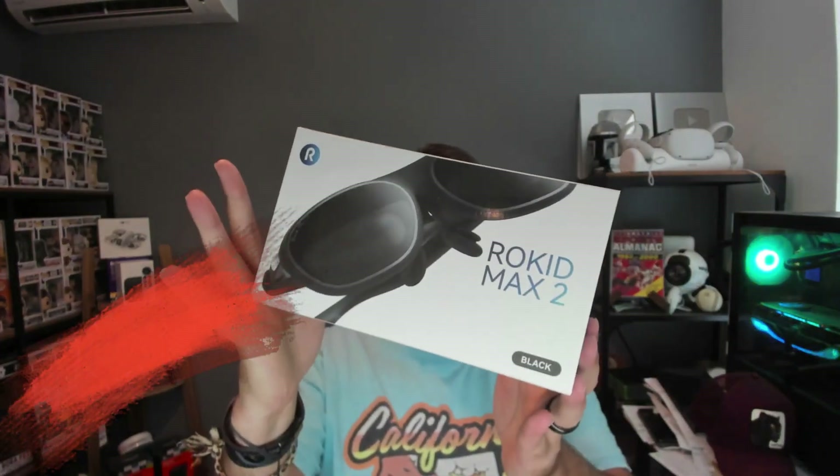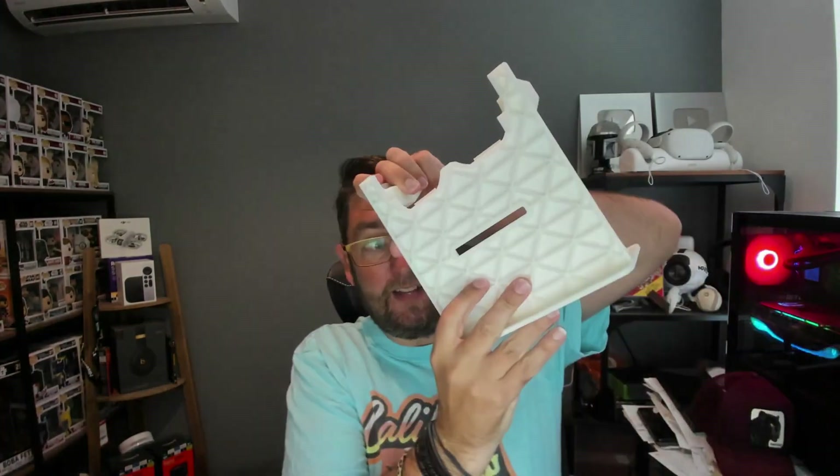Here we go again — we are doing the Rokid AR Spatial Kit, which includes the Rokid Max 2 AR glasses. These are awesome. We've got the power bit and the Rokid Station 2, and there's also a stand frame. These are going to be some of the best high-resolution AR glasses I've ever used, especially for the price. It comes with a brilliant carry case as well.